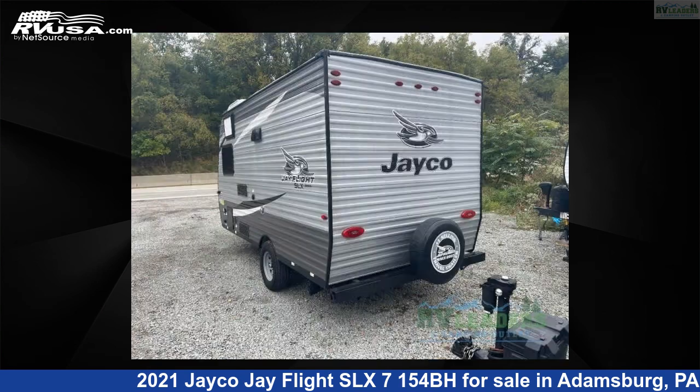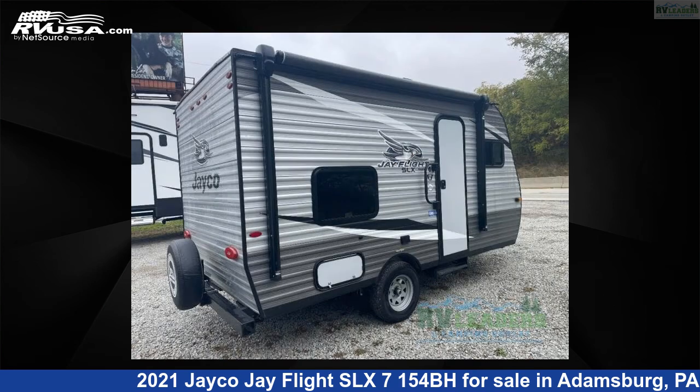This used Jayco is 18 feet 0 inches in length and features sleeps 3 and 10 gallons freshwater capacity. The floor plan layout of this travel trailer features a bunkhouse.